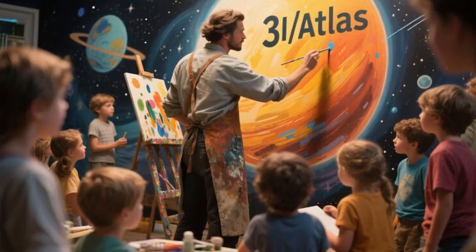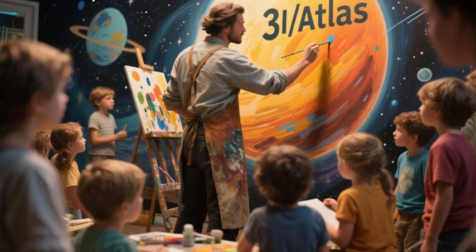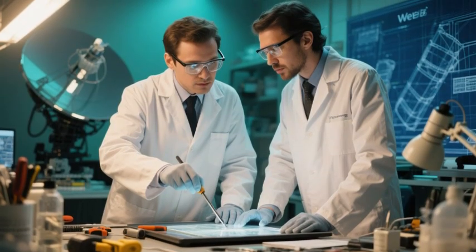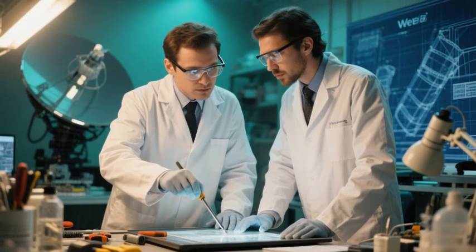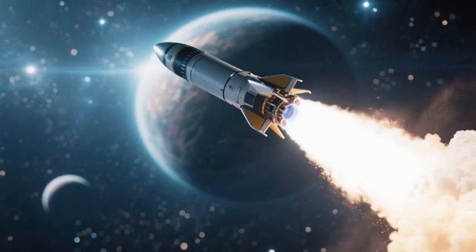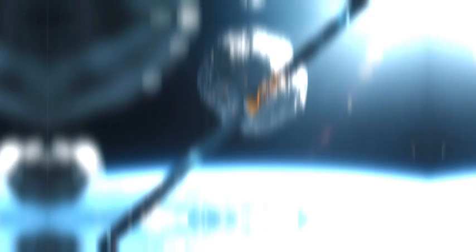Webb's image of 3I Atlas is not just a scientific achievement — it is a cultural milestone, a triumph of the human spirit. It embodies our capacity to dream, to imagine, to create, and to explore. As we marvel at the image, let us also celebrate the ingenuity it represents.